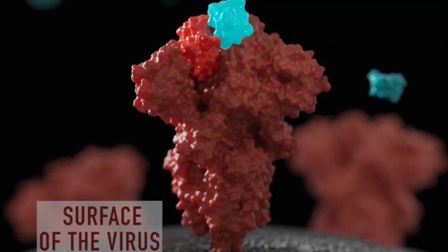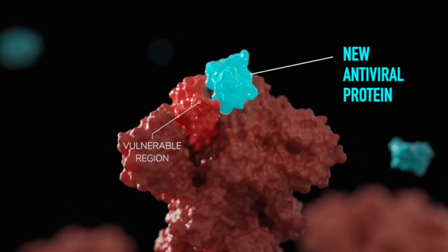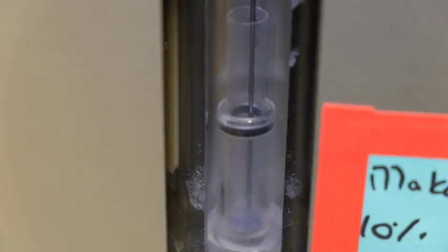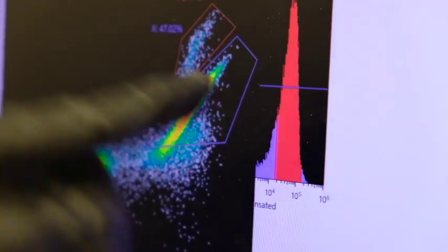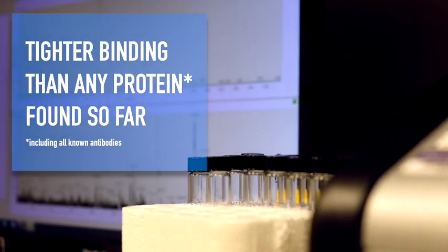After we find ones that are shaped complementary, we design their surfaces so that they can bind tightly to the virus. We've made those proteins in the lab and found ones that bind very, very tightly to the virus protein — in fact, on a unit mass basis, tighter than any proteins found so far.